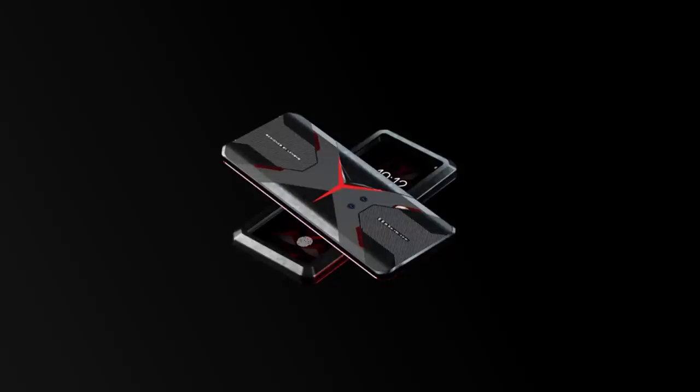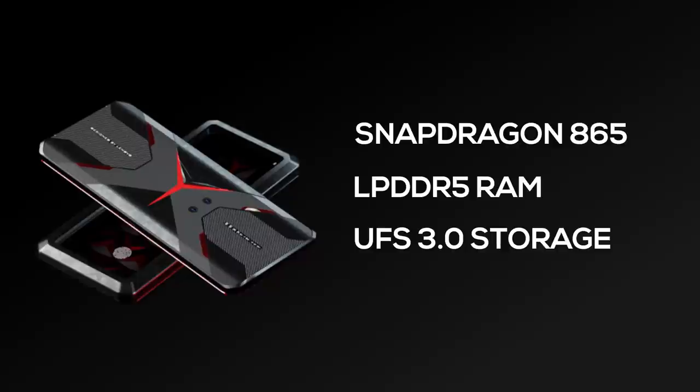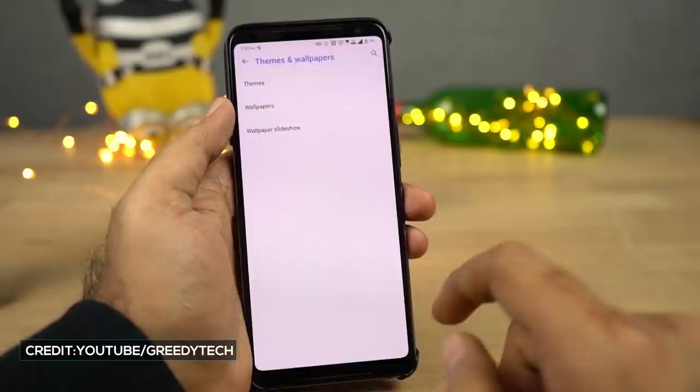The Lenovo Legion gaming phone is powered by the latest Qualcomm Snapdragon 865 and has LPDDR5 RAM with UFS 3.0 storage, though the exact memory configuration is still unknown. The phone runs on Lenovo's custom ZUI with Android 10 on top, and it's very close to stock Android. I'm expecting Lenovo to introduce an alternate UI with a little aggressive gaming vibe, presumably called the Legion UI.